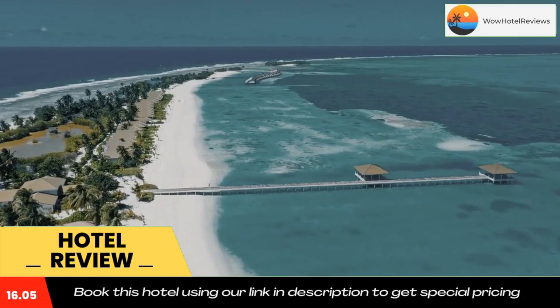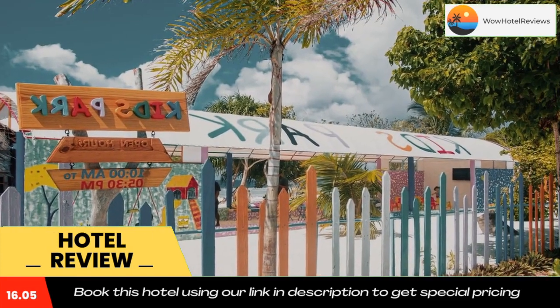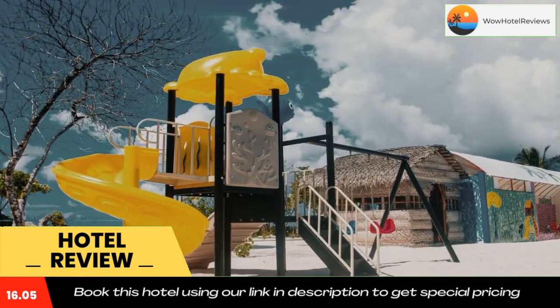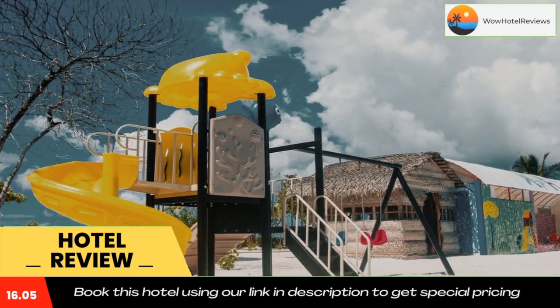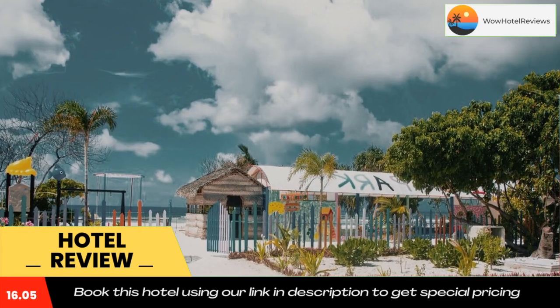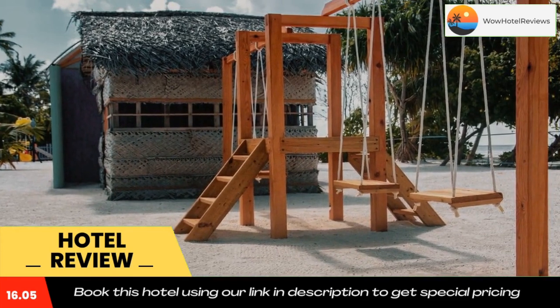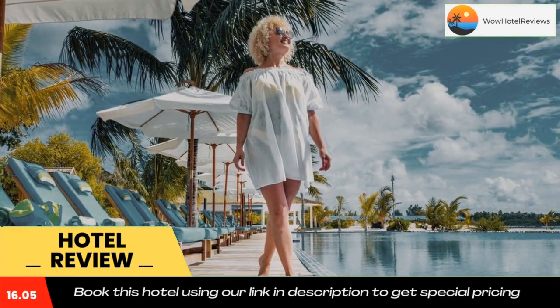At South Palm Resort Maldives you'll find a restaurant serving African, American and Argentinian cuisine. Vegan, dairy-free and gluten-free options can also be requested. The accommodation has a playground, and you can play ping pong, darts and squash. Bike rental is available, and languages spoken at reception include Arabic, German, English and French. Use our link in the description to get a special discount on this hotel. Don't forget to like and subscribe to our channel.